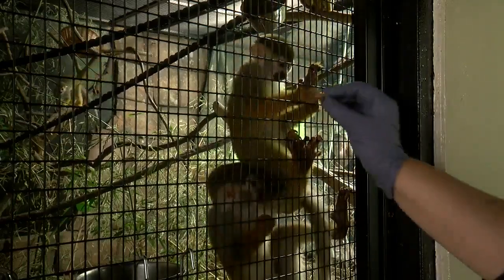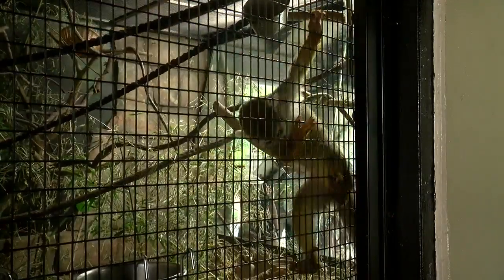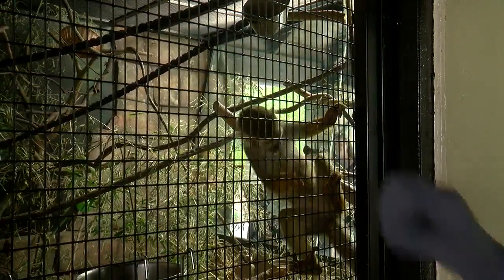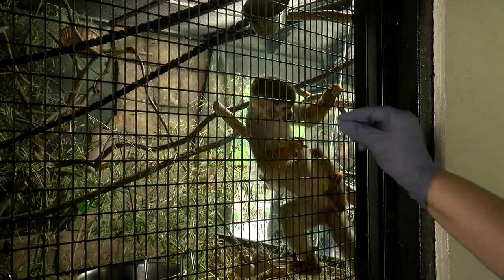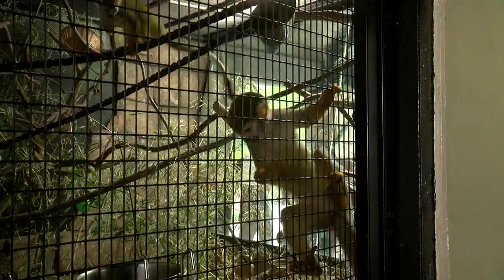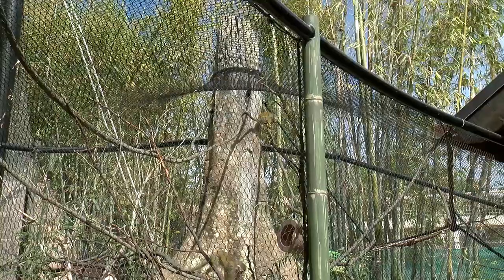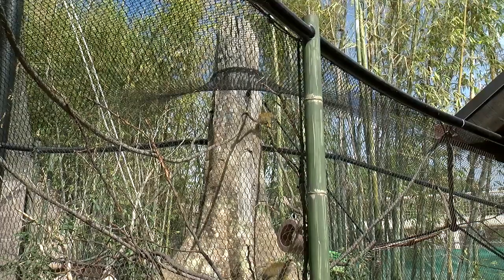What do the squirrel monkeys eat? Here at the zoo, they'll get what we call a primate biscuit, which is basically a special pellet made for monkeys. They also get a canned version of that, but they really love their vegetables — broccoli and cauliflower especially. They'll get greens, bananas, apples. They love bugs: mealworms, crickets — those are some of their favorites too. They also love raisins and different kinds of nuts.